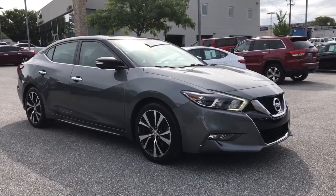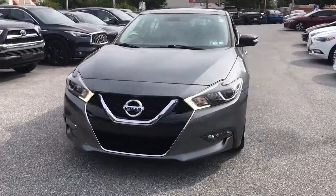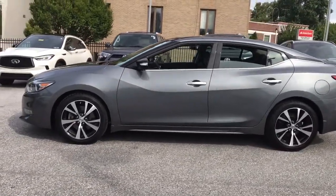Picture yourself in the 2018 Nissan Maxima. This vehicle still has fewer than 35,000 miles on the clock, so it won't last long. This powerful Maxima delivers family-focused security and serious driving pleasure on every journey.